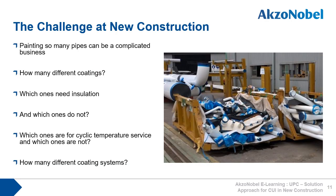Having to paint so many process pipes can be a complicated business. For a pipe spool job, a pipe spool blaster and painter needs to know how many different coatings are required, which spools need insulation and which ones do not, which ones are for cyclic service, and then how many different coating systems are needed. This segregation into each coating category is critical to avoid making mistakes and using the wrong coating system on the wrong pipe spool. This complexity can add costs for blasters and painters, resulting from the increased risk of application errors, reduced productivity, and increased paint waste and disposal costs.